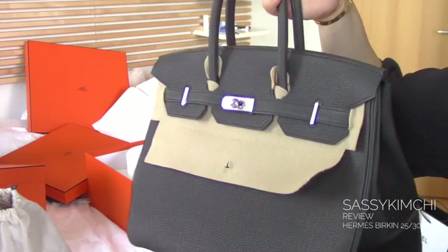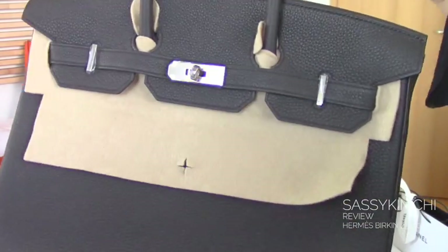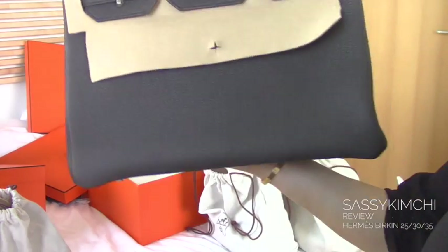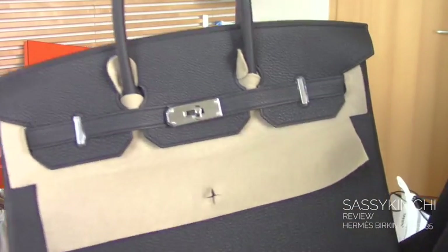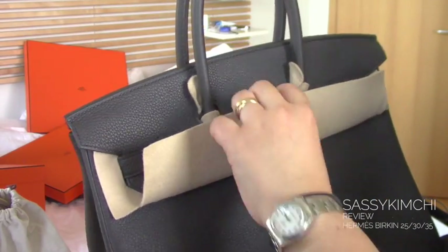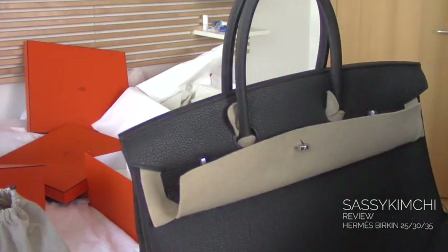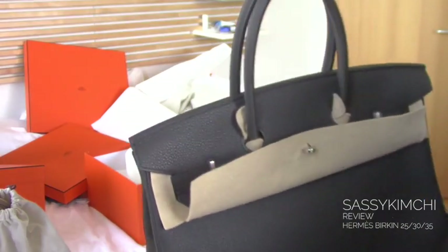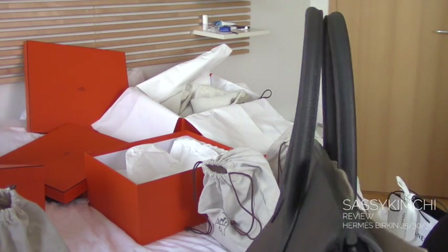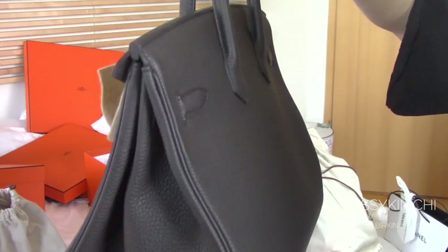Because I never managed getting one in Paris — they're not very nice to me there. So I'll go elsewhere to get my Birkin. This is actually my Birkin 35 that I just received. As you can see, I still have the plastic on. I still haven't been able to unwrap it properly. I always get so crazy about all the Hermès that I get, but at the end of the day I have to say I don't use them so much anyway.